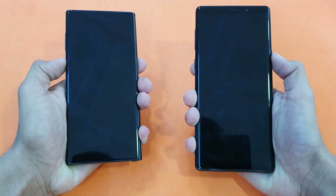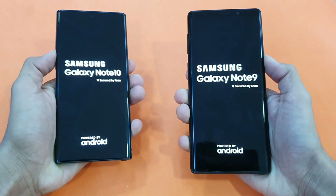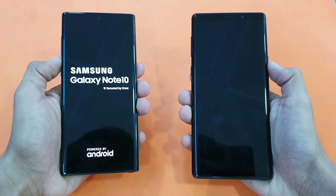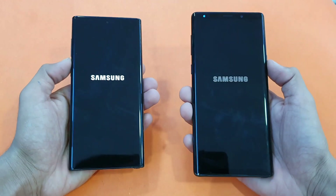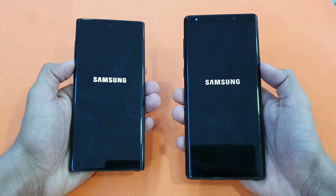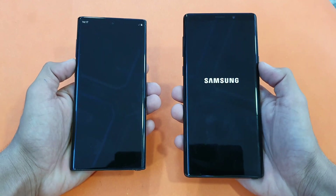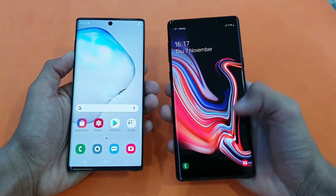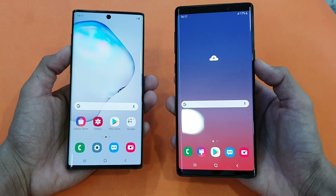Starting off by booting both phones up at the same time — boot up test. You can see the logo came up first, a little bit quicker on the Note 10. The Note 10 is just a tiny bit faster there and the Note 9 is right behind — about a 1 second difference between these devices, both running on Android 9 Pie.